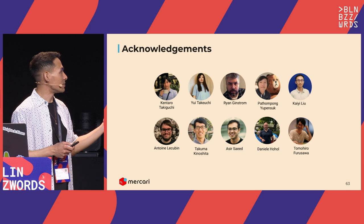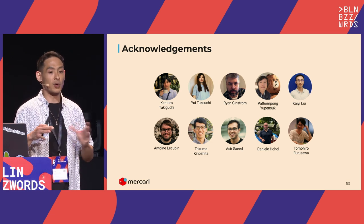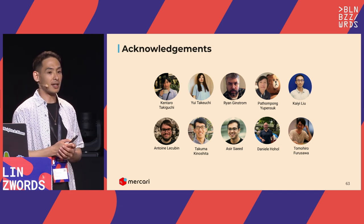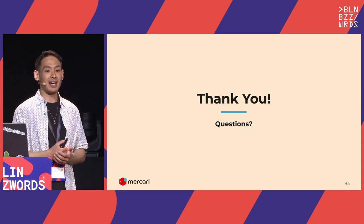Even though Chinggis and I were the ones presenting, this is not just the work of two people. There's a whole team behind this. These are just a few people we wanted to thank. With that, our presentation is concluded — thanks everyone for coming.